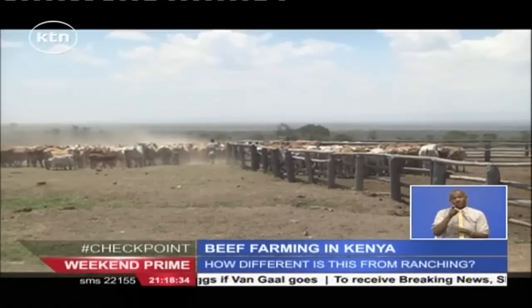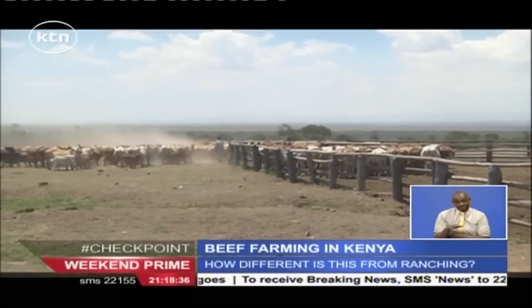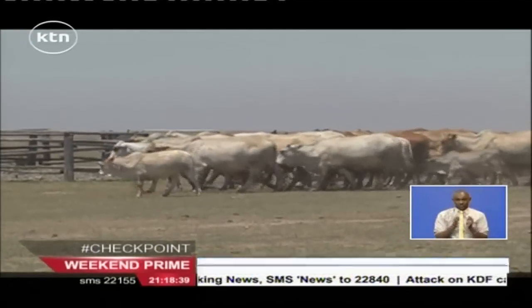We are very well developed in the dairy industry. For KTN News, I'm Alex Chamwada.